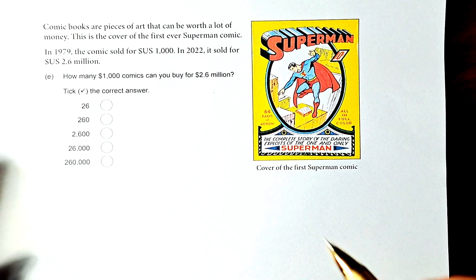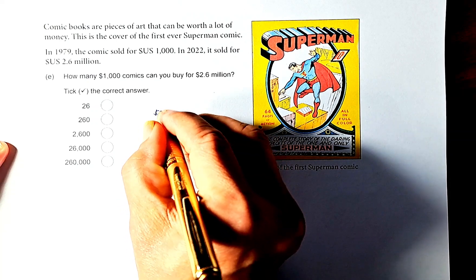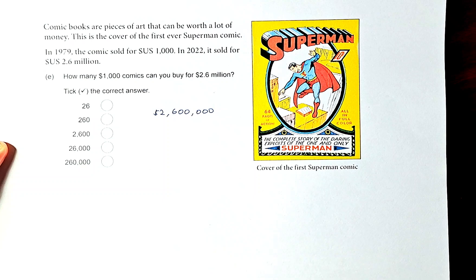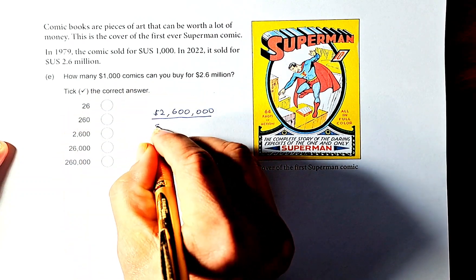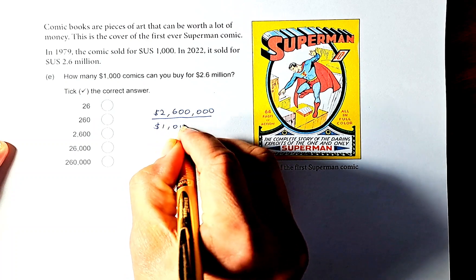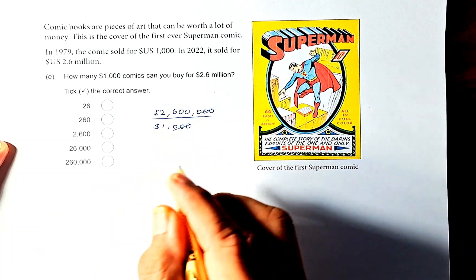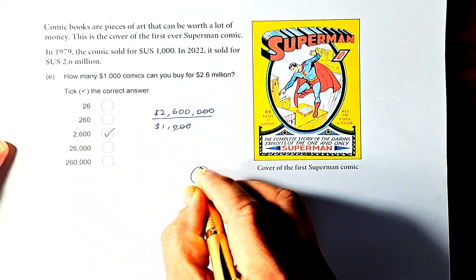To solve this, we need to convert to a regular number. 2.6 million is written as 2,600,000. We divide that by 1,000. You can use your calculator or simply cancel the three zeros, and the answer is 2,600. That is again outcome number 2.